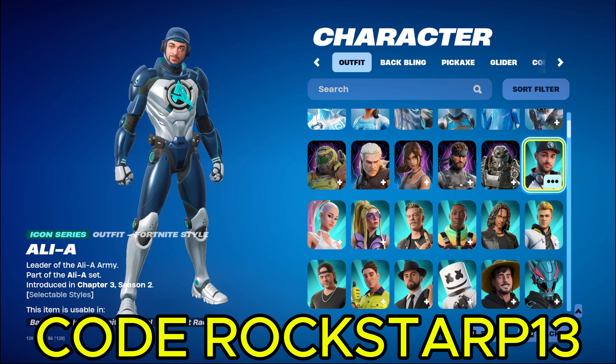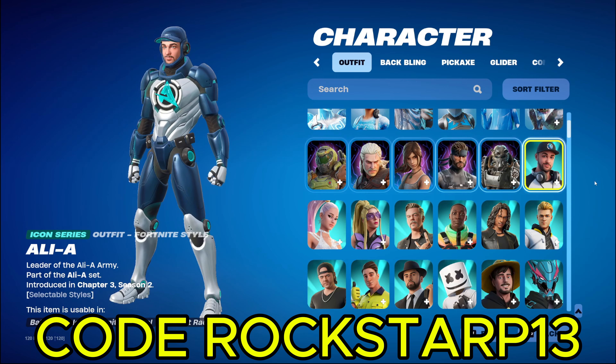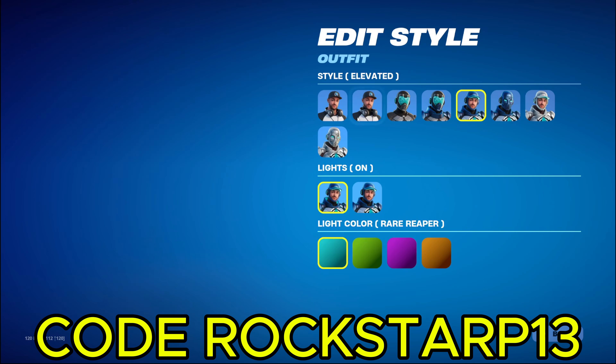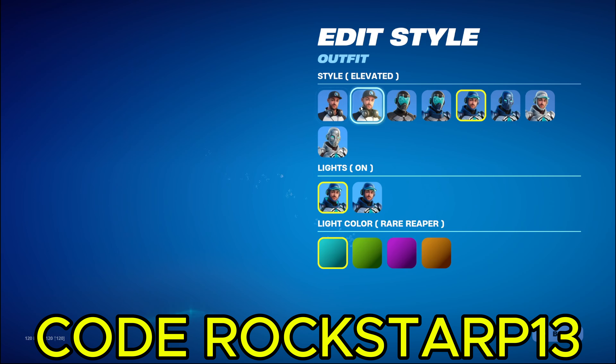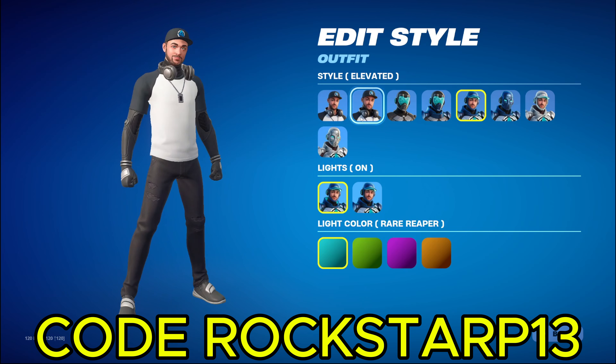Next up we got Icons. We got Allie A. He's pretty cool, got a lot of styles. I'll show him to you if you didn't know. He's actually pretty cool. I like this one where he's got the long black arms. It's pretty cool.